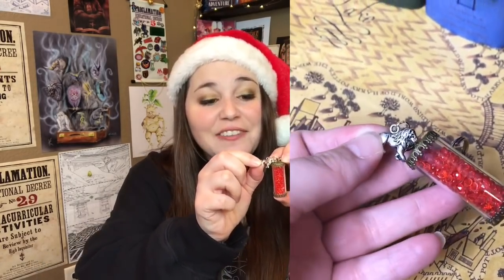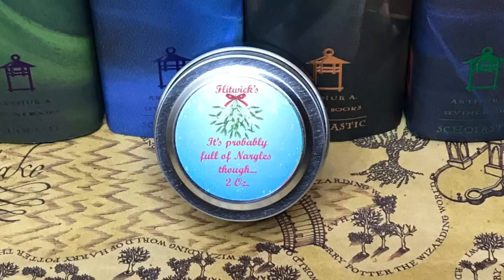Day nine from Cauldron Crate — it's rattling. It is a keychain with a little lion and a tube with red beads, representing house points. Keychains generally are not my favorite item, but this is so cute — I'll definitely be putting these on my keys. Day nine from the Wizarding Trunk is a nether candle called Flitwigs — it's green and sparkly, kind of woodsy. It smells really good. But I'm giving it to Cauldron Crate because this is the cutest keychain.